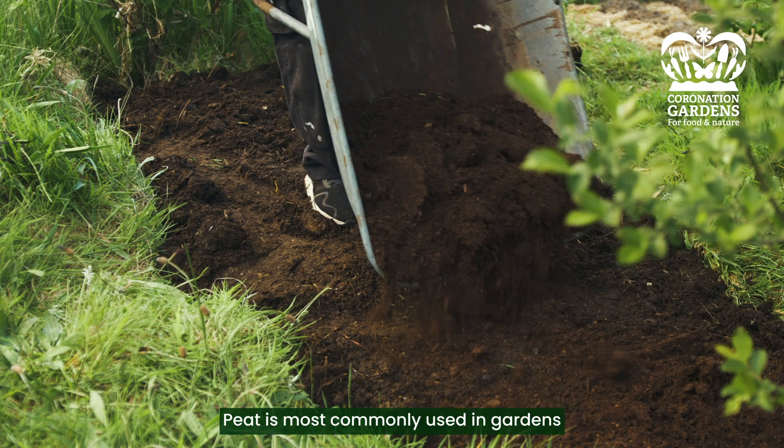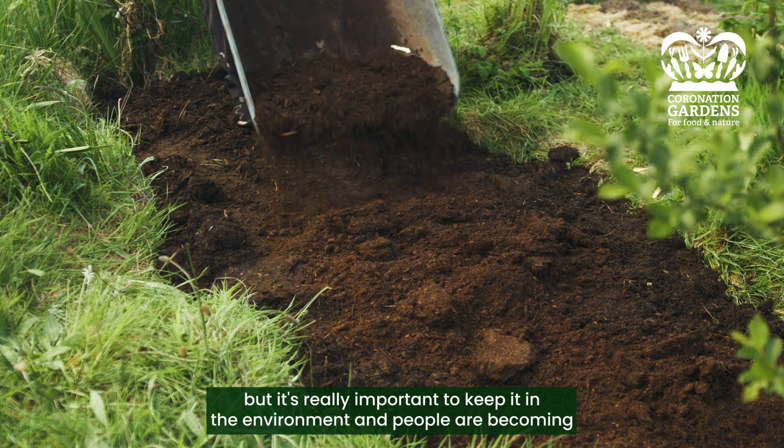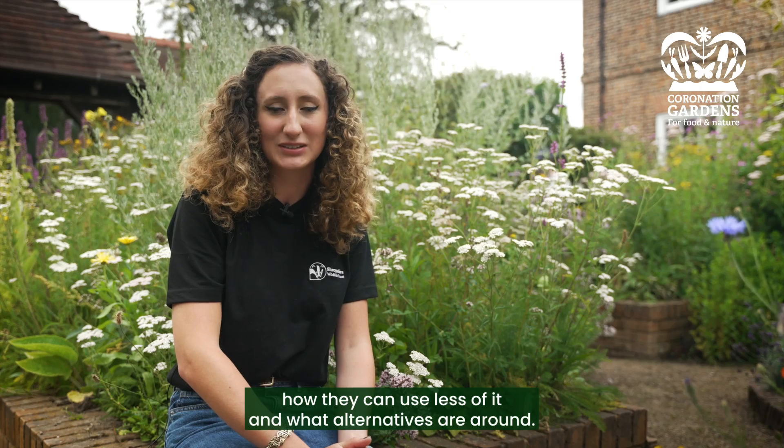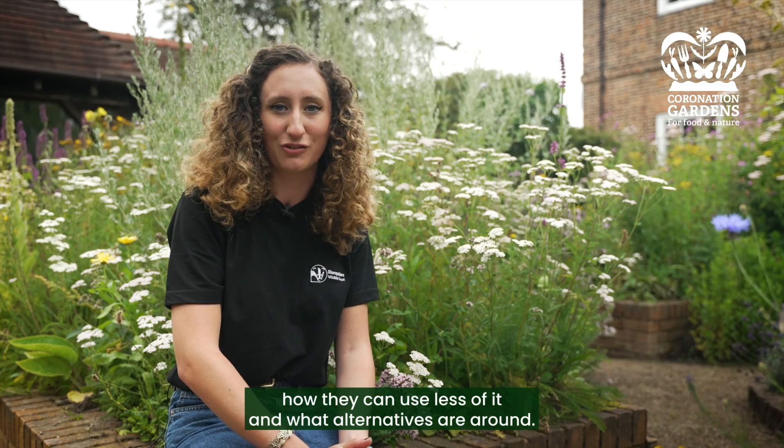Peat is most commonly used in gardens, but it's really important to keep it in the environment. People are becoming more aware of this and are looking at how they can use less of it and what alternatives are around.